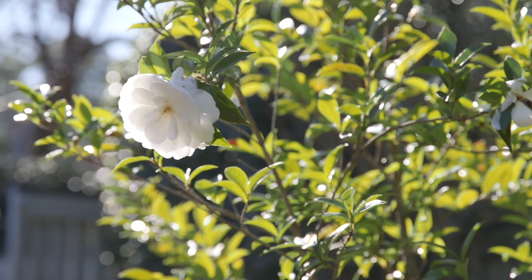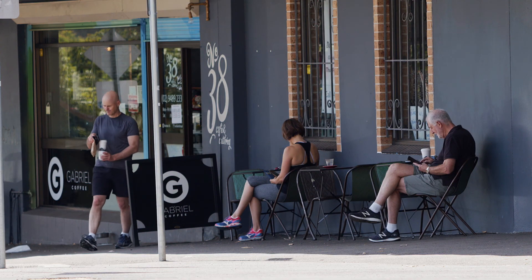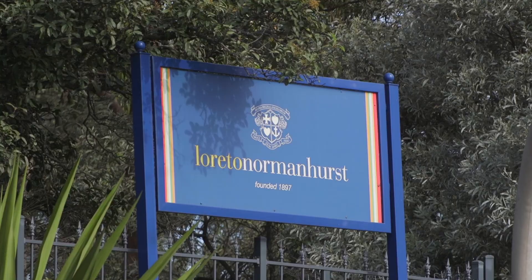Centrally located, this home enjoys a tranquil setting just moments from Normanhurst Village, Rail and some of Sydney's best schools.